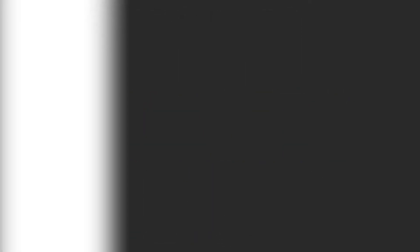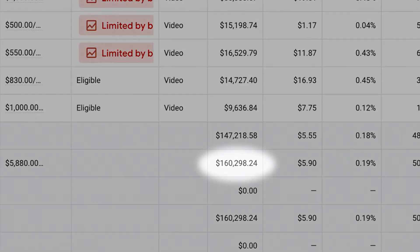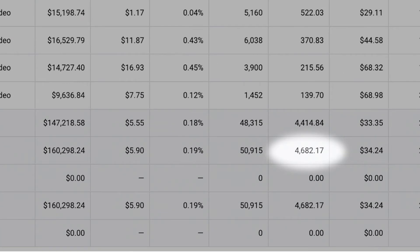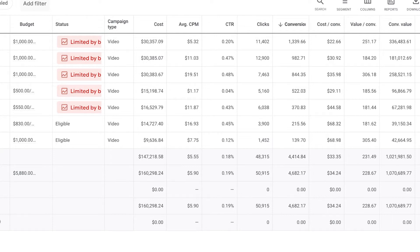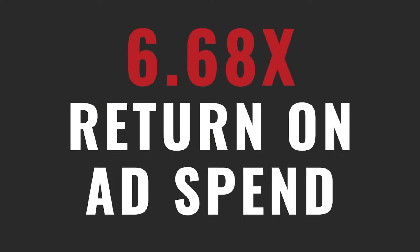We had another client who provides an amazing service to their customers, and their marketing goal was to generate high quality leads. Last month, they spent $160,000 on YouTube ads and drove 4,600 high quality leads to their business. Some of those leads turned into customers that ended up spending over a million dollars on their services — just under a 7x return on ad spend.